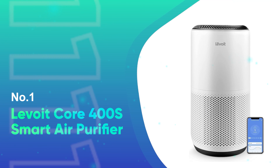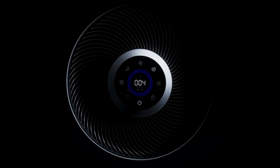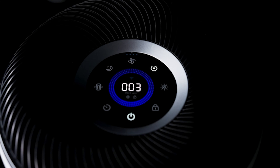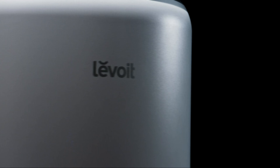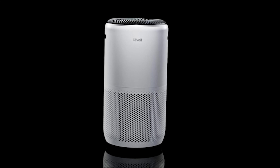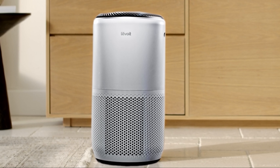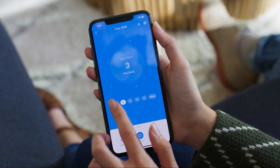Number 1: the Levoit Core 400S Smart Air Purifier. Navigating the complexities of indoor air quality can be daunting, but the Levoit Core 400S Smart True HEPA Air Purifier simplifies the process with its intuitive design and smart features. Designed for spaces up to 990 square feet, this lightweight purifier employs a trio of filters to tackle everything from dust and bacteria to pollen, smoke, and more, ensuring your home's air is clean and healthy.